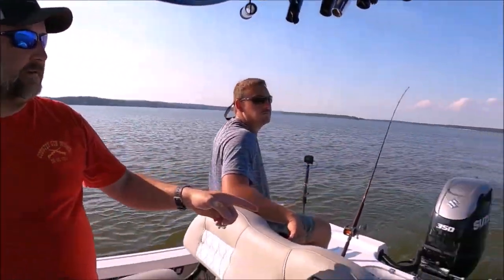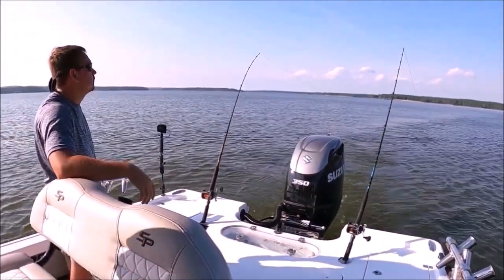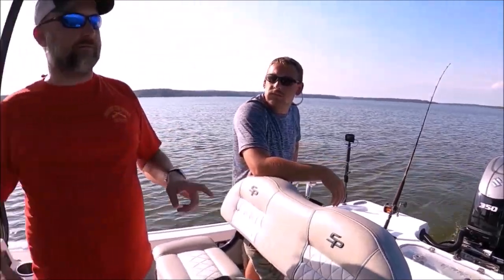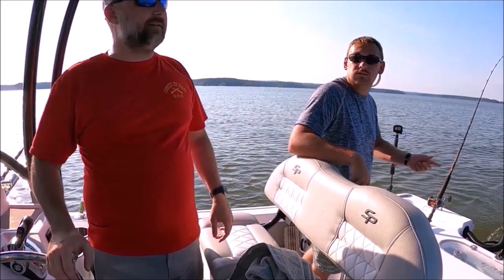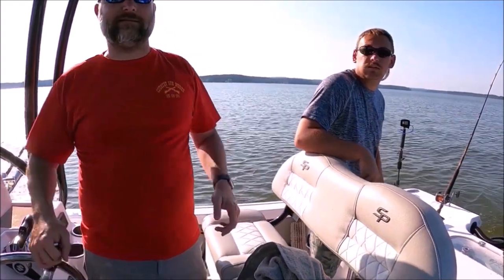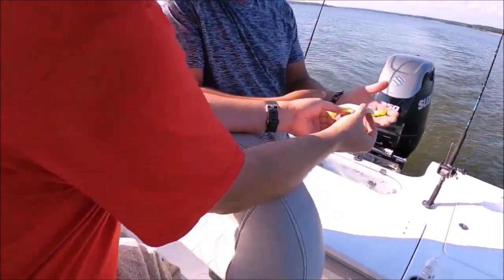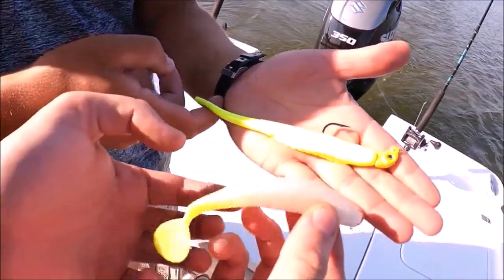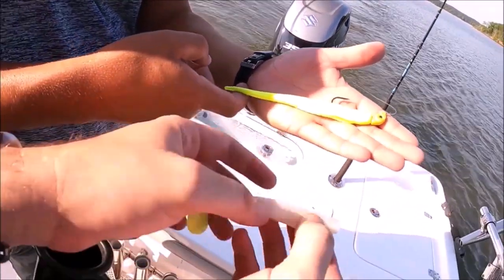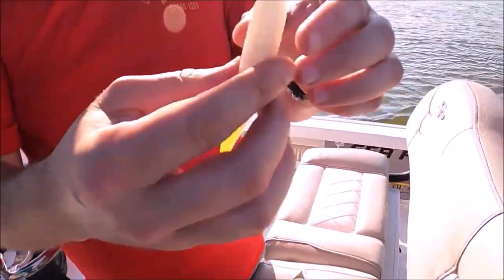We hadn't had a hit on the plastic with just the one head since we put it out. We were wondering if we should try something with a little more tail and wiggle action. The chartreuse tail with more action has actually been way more productive than this straighter one — and this one is pretty torn up, which is the sign of an experienced bait.